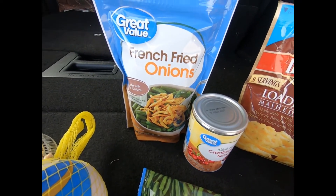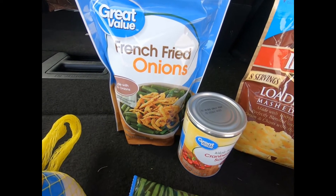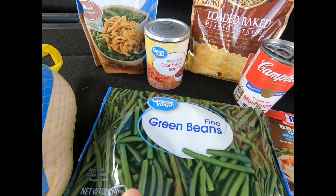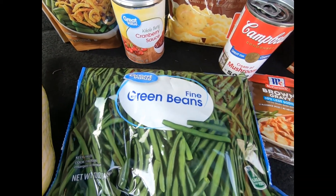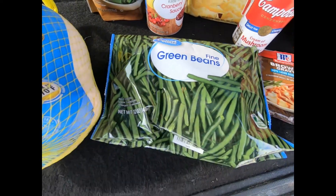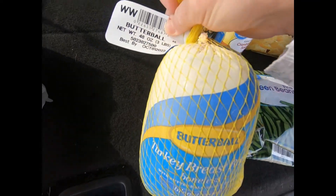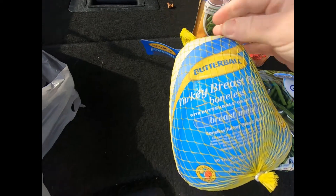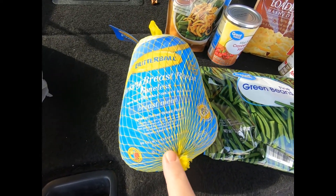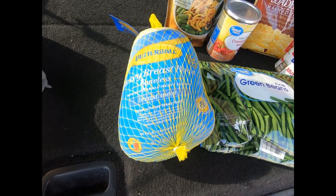You're supposed to get the French's fried onions but they substituted this, and that's fine because I can use these on my beef casserole that I make. Then you get a 12-ounce bag of frozen green beans — they have to be the fine green beans, that's the only one included. And then you get this little turkey breast. I don't know what mine says here — it says 48 ounces, so that's a good-sized turkey breast.